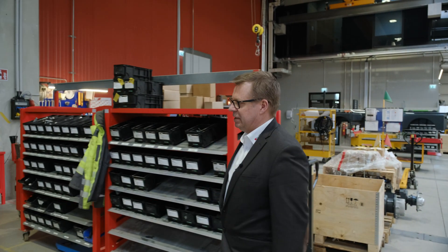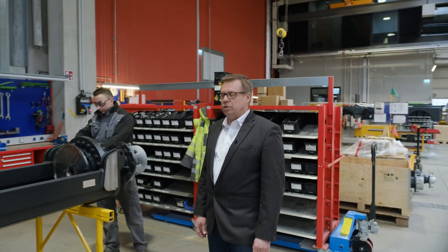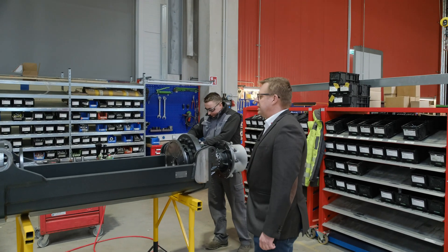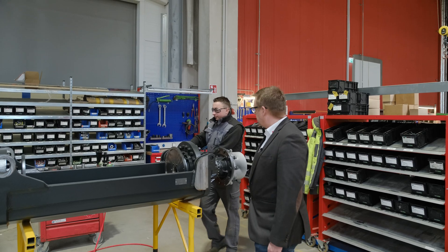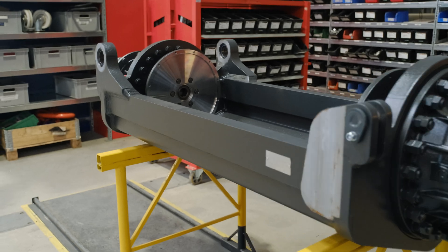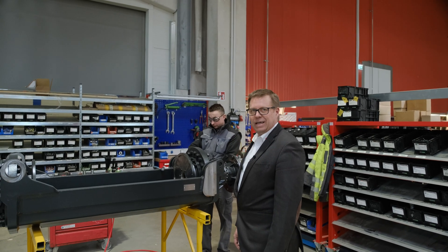Wir beginnen an einer der ersten Stationen, an dem wir die Achsen vormontieren. Wir haben hier in unserer neuen Fertigungshalle einen Vormontageplatz geschaffen für die Achsen. Auf diesem Arbeitsplatz werden alle Heavy-Line-Achsen vormontiert. Und diese Achse, die wir hier sehen, ist ein Blick in die Zukunft: Wir beginnen mit der Elektrifizierung unserer Heavy-Line-Baureihe.